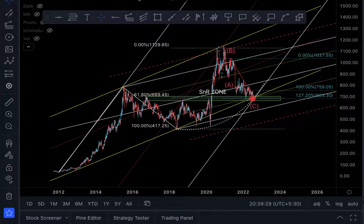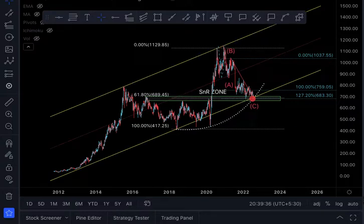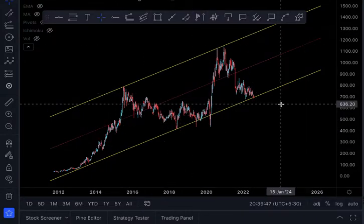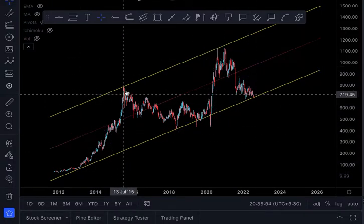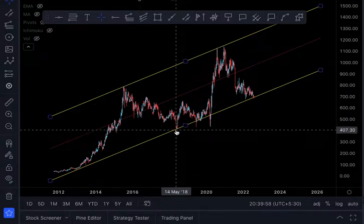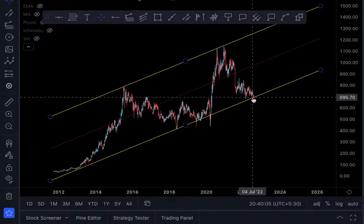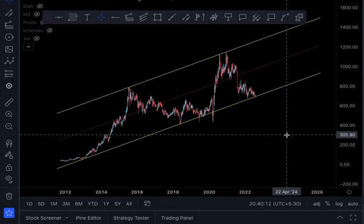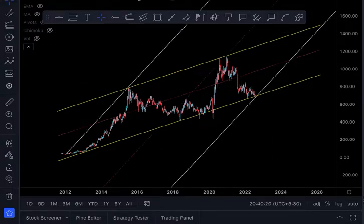Before I wind up, we need to talk about the target. I will switch off all elements except the yellow channel. We can clearly see the price riding within this channel — from here it went up to hit the high, came back to hit the channel base, struggled for a bit, then went up again to touch the upper edge, and now we are back at the bottom. The target will be again the top edge of the yellow channel.